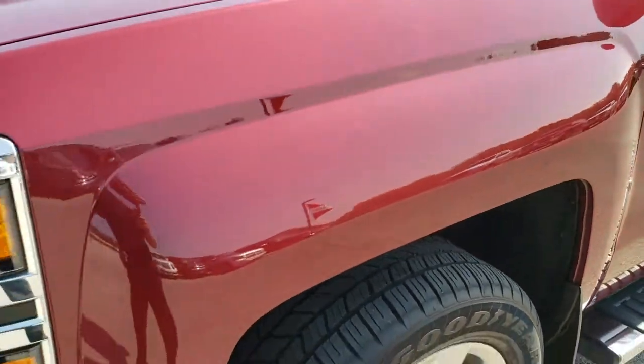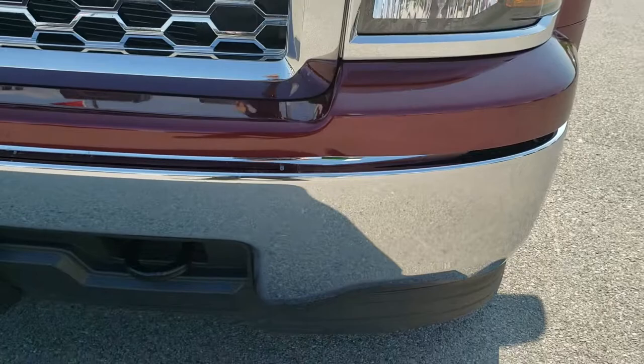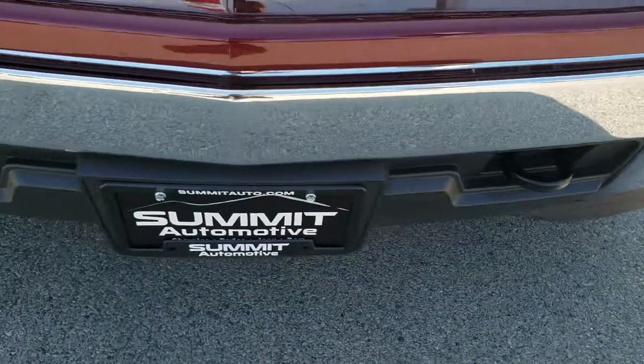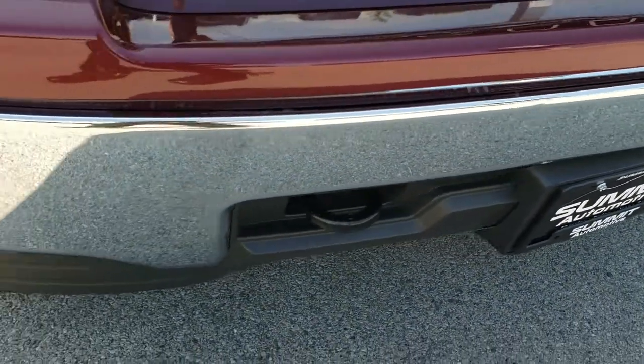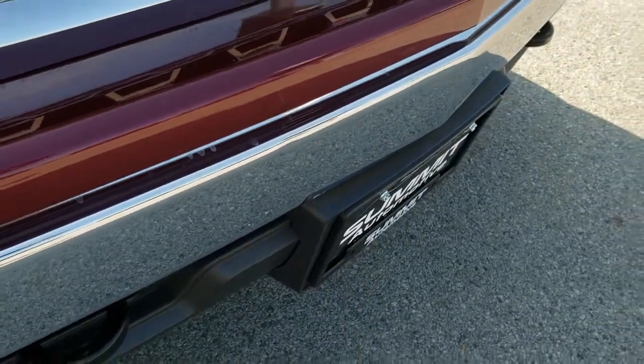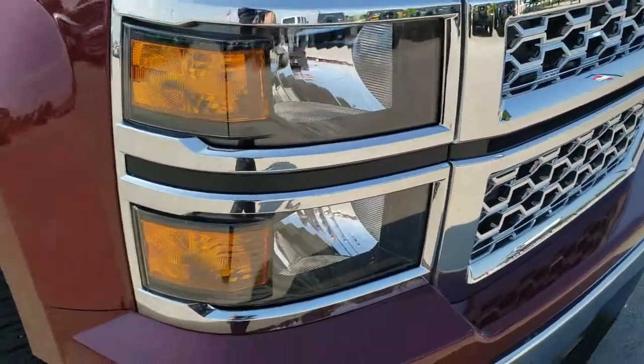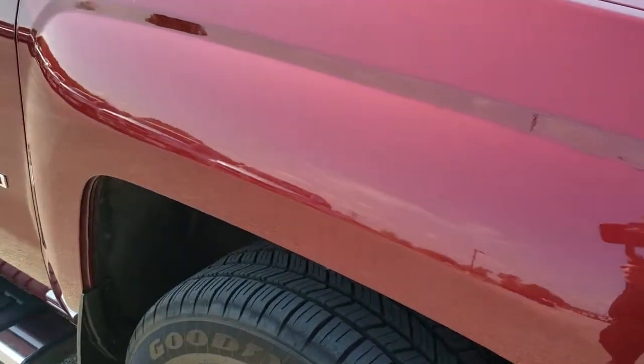Didn't see any dents or dings on that front fender. Headlight lenses are nice and clear. The front bumper is in excellent shape. One thing — I saw one tiny little ding above the license plate there, but nothing major. Chrome trim grille. Passenger side fender — no dents or dings on that.